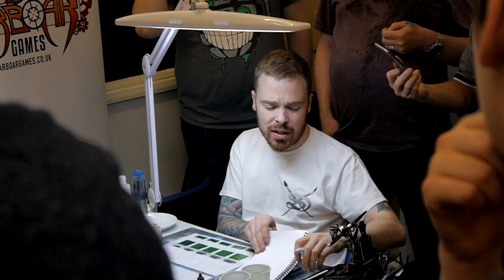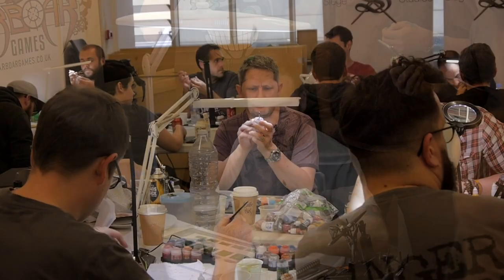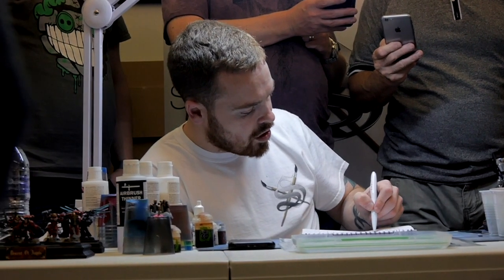On top of our commissioned painted models, we also offer two forms of tuition: one being online and the other being attended classes. Our attended classes, the EMC and BMC, are two different types of tuition courses held all over the UK in independent wargaming shops.